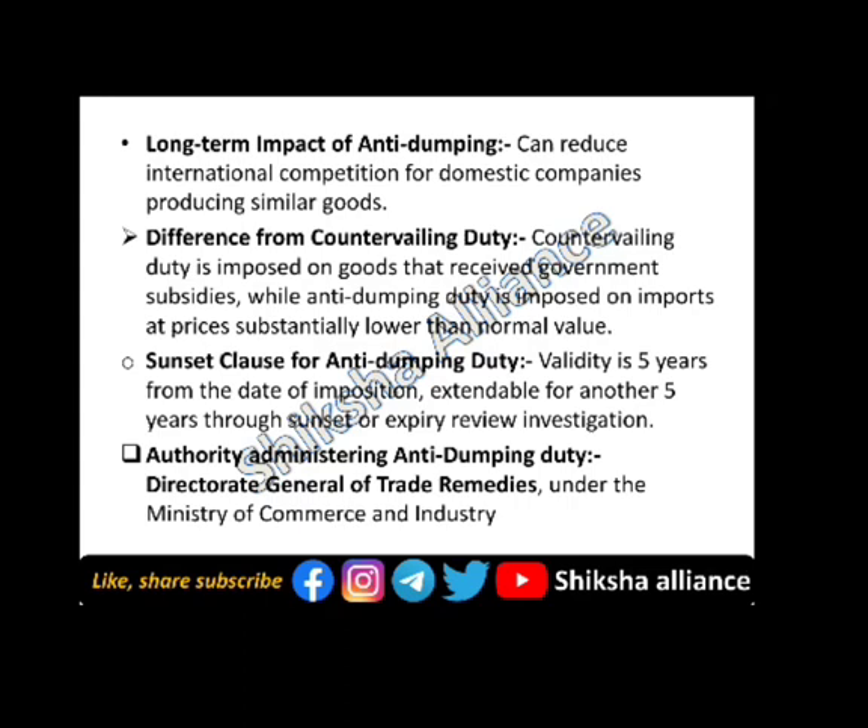Regarding the sunset clause for anti-dumping duty: its validity is 5 years from the date of imposition, and it is extendable for another 5 years through a sunset or expiry review investigation.